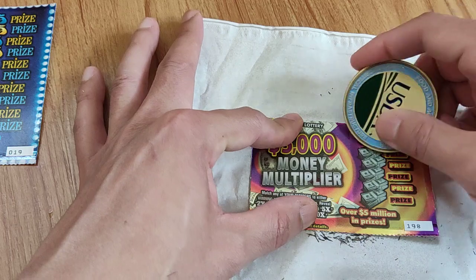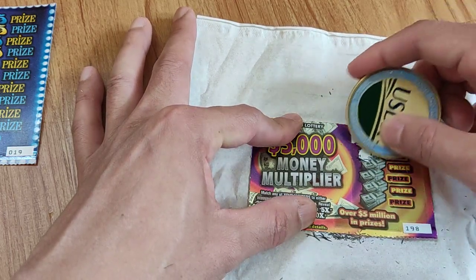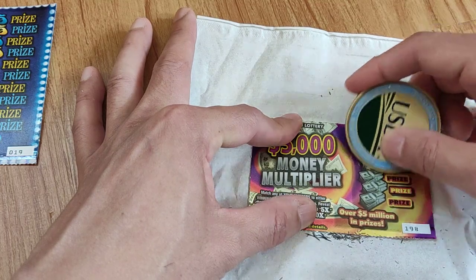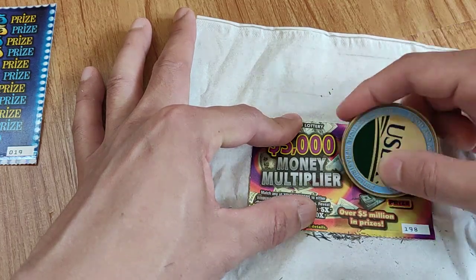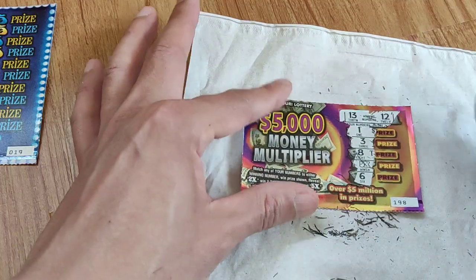Next card — 13 and 12, so that's 1, 3, 8... a 5X! Okay, wait, I'm gonna leave this to the very end.